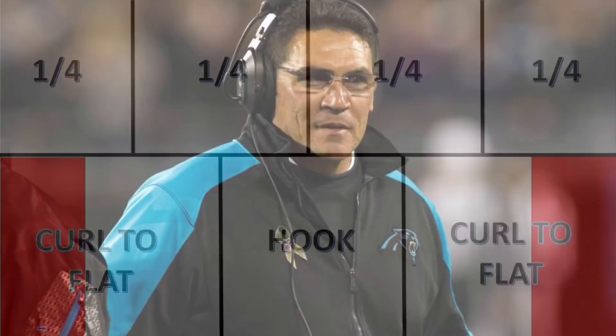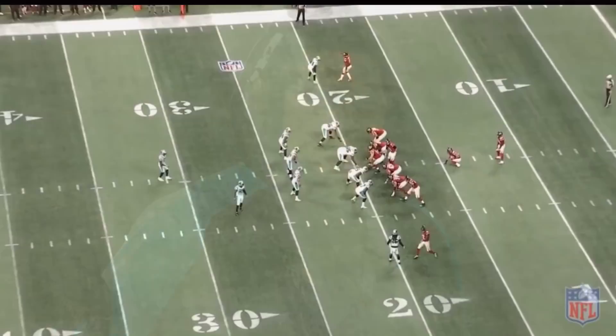Now let's get to the fun part. We've talked about the basics of the various coverages, but if an offense comes to the line knowing what coverage you're in, they'll call audibles and attack the weaknesses in your zones. So one key thing for defenses is to disguise coverages. Let's look at some of the ways the Panthers disguised coverages last year.